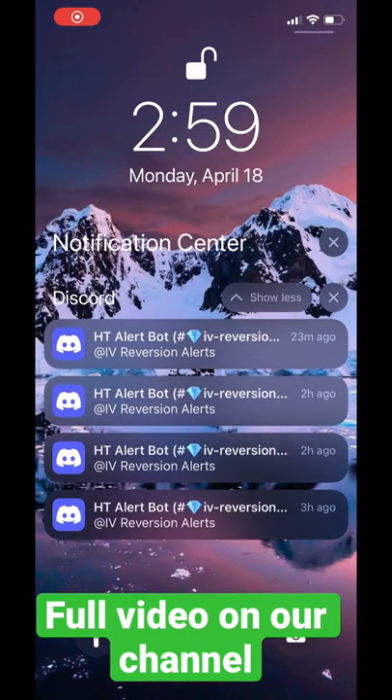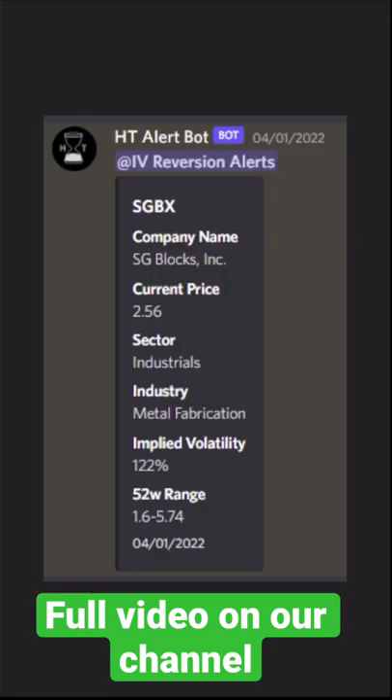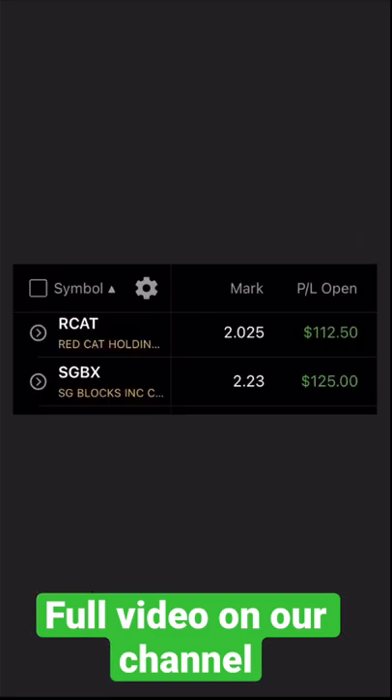We've also developed a bot to help us identify these setups and alert them in real time to our Discord server. Here are a couple examples of call-outs from the bot over the past couple of weeks and our profits taken on those.